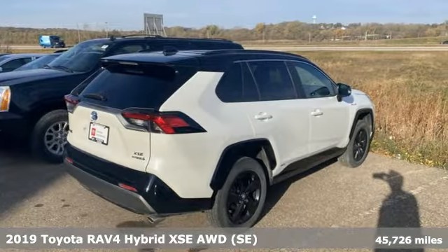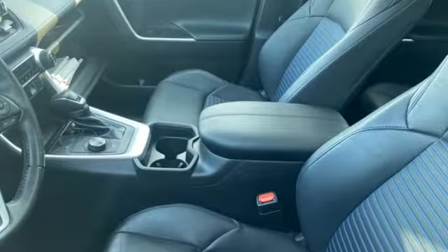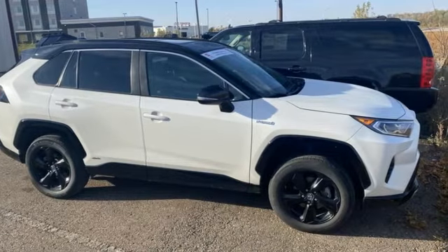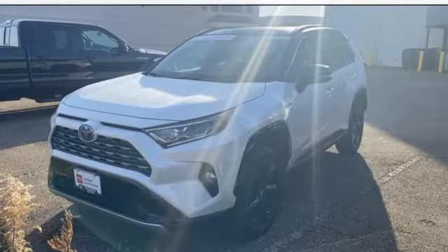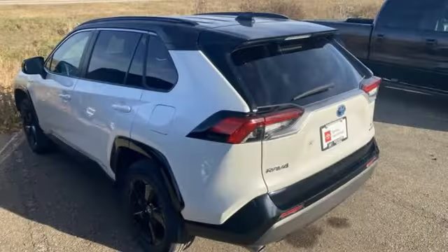It comes nicely equipped with features you'll love. Streaming video feed rear view mirror. Wi-Fi hotspot. Dual zone climate control. Smart device navigation. Inline four-cylinder engine. Front heated bucket seats.